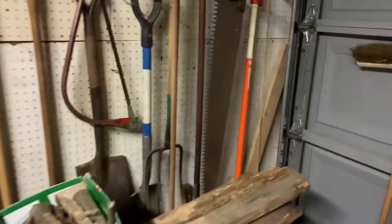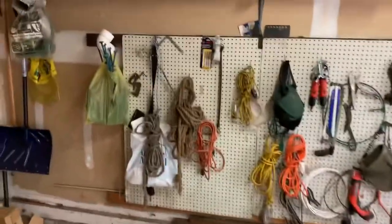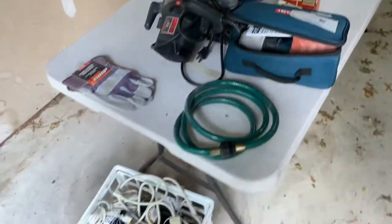Generators, some tools. Stuff like this just sells super quick — everything adds up. This is nice. We're still working on this area. I'm going to pull some stuff down from here, put it onto tables, organize it, and get ready for this sale.